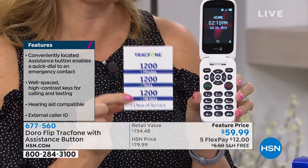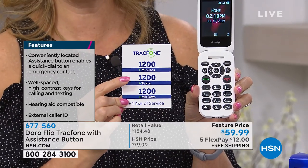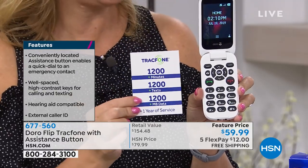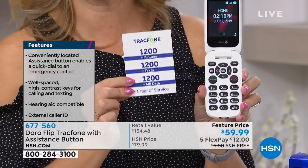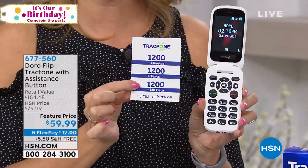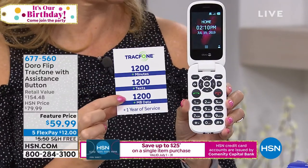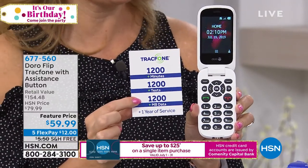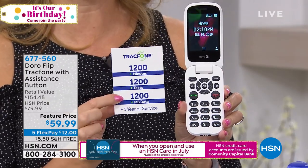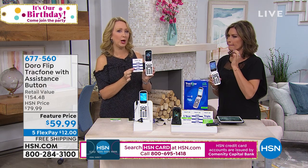Huge value in your airtime — $100 value right here: 1,200 minutes, 1,200 texts, 1,200 megabytes of data. If you have any unused minutes and you're ready to upgrade to a different TracFone down the road, you can roll your unused minutes onto that new TracFone. If you're a brand new TracFone customer, you can keep your same phone number no matter what carrier you're currently with. And this is coverage through the number one top carrier in the whole country.